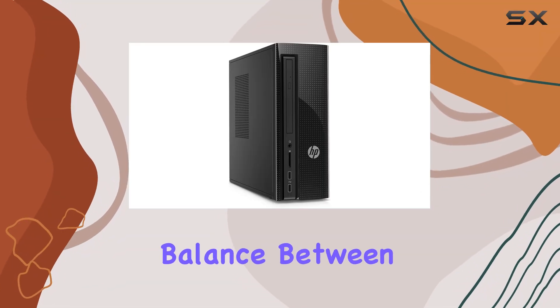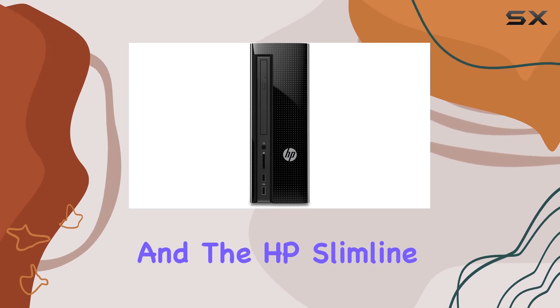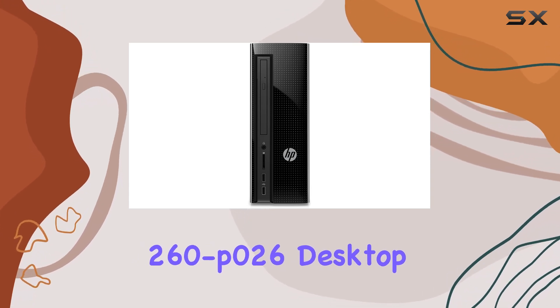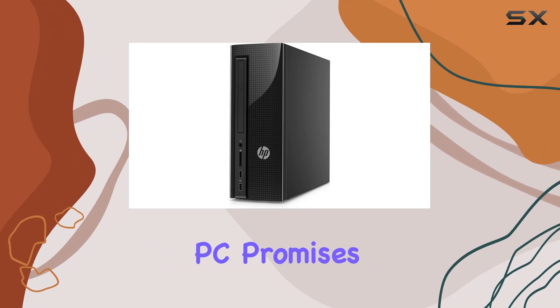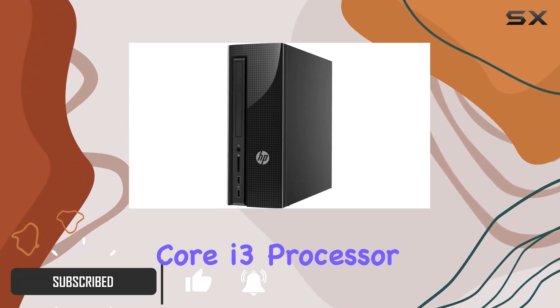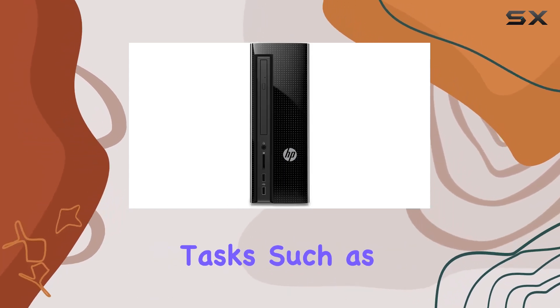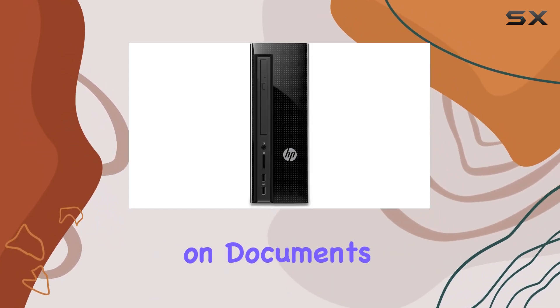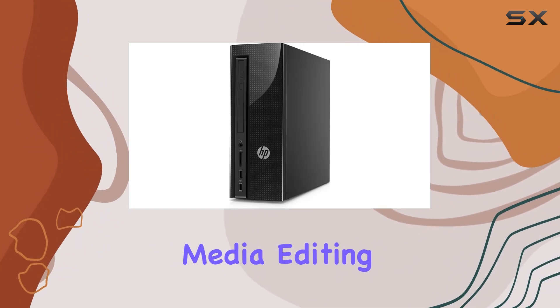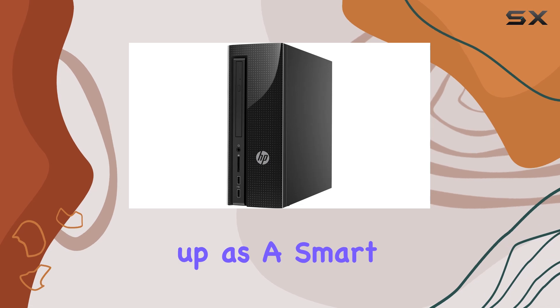When it comes to finding a balance between performance and price, refurbished computers are a tempting option, and the HP Slimline 260P026 desktop PC promises just that. This model, equipped with an Intel Core i3 processor and 8GB of memory, seems well-suited for everyday tasks such as browsing the internet, working on documents, and even light media editing. Let's delve into its offerings and see if it truly holds up as a smart buy.